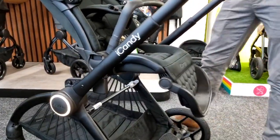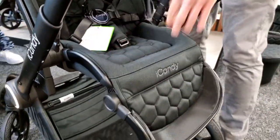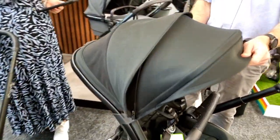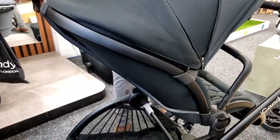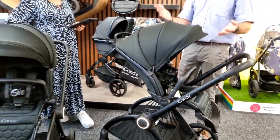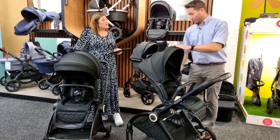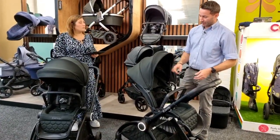There's an extendable hood on the seat unit with an air vent. The carry cot hood doesn't have a visible zip but it's already a larger hood. On the seat unit, the hood is extendable so you have the option — useful because sometimes you want baby to look out and see the world rather than always having it fully extended.